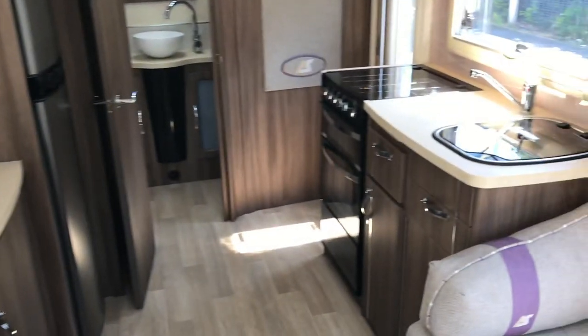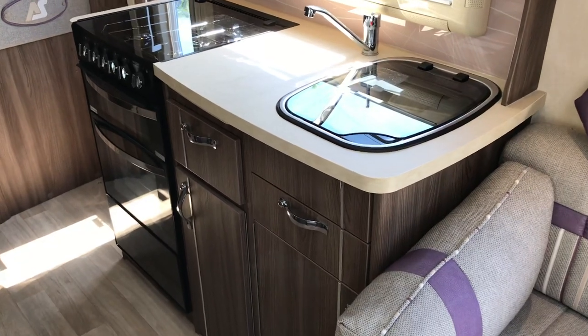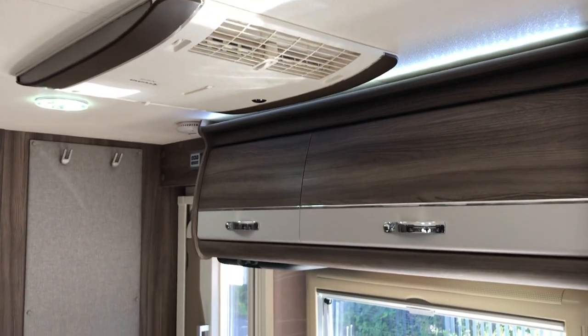As you head towards the back, next to the habitation door we've got the kitchen which has a hob, grill, oven, sink, and more storage. There's also the habitation air con unit.